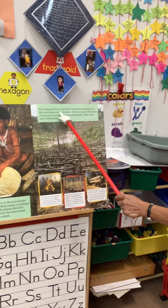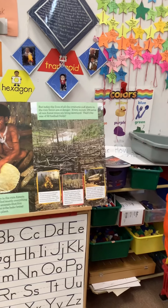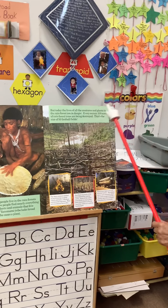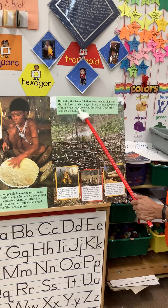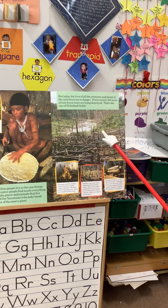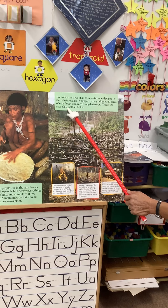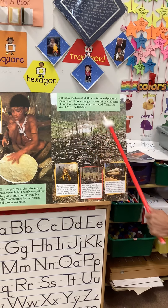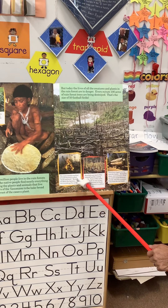But today the lives of all the creatures and plants in the rainforests are in danger. Every minute, 100 acres of rainforest trees are being destroyed — that's the size of 50 football fields. A football field is a big place, and 50 of those put together is how much of the rainforest is ruined every minute.